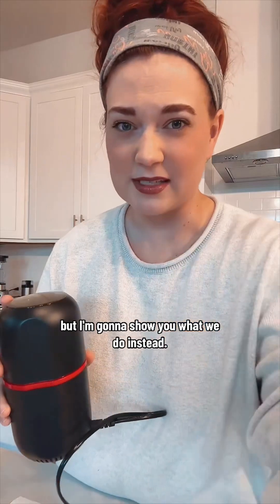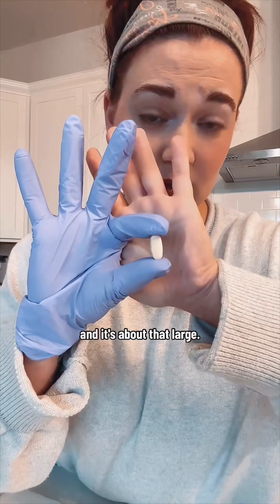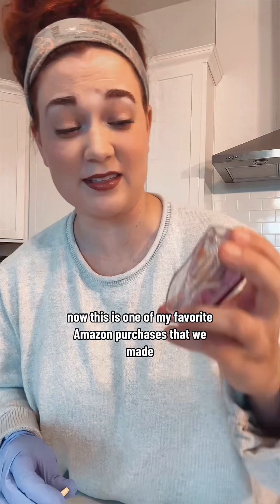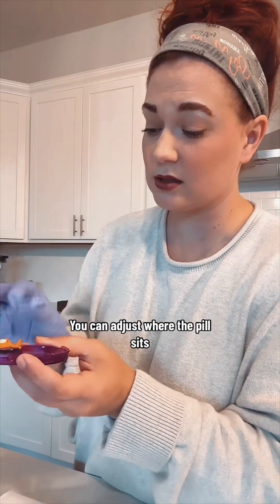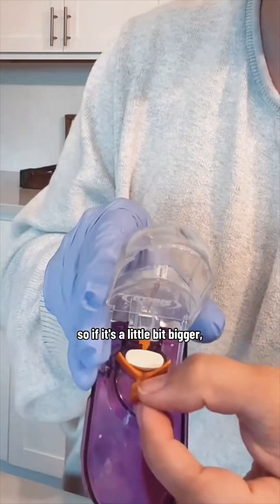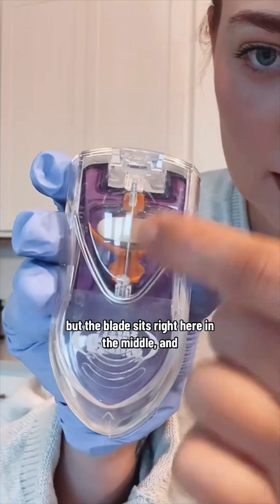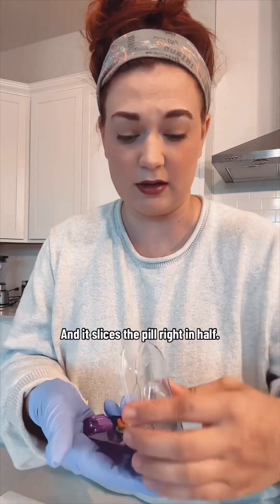So here is the largest pill that we have. It's Keppra and it's about that large. This is one of my favorite Amazon purchases — it's a safety shield pill cutter. You can adjust where the pill sits, so if it's a little bit bigger you just slide it down and adjust it, but you want it flush at the top. The blade sits right here in the middle. I'm going to do a quick clean cut and it slices the pill right in half.